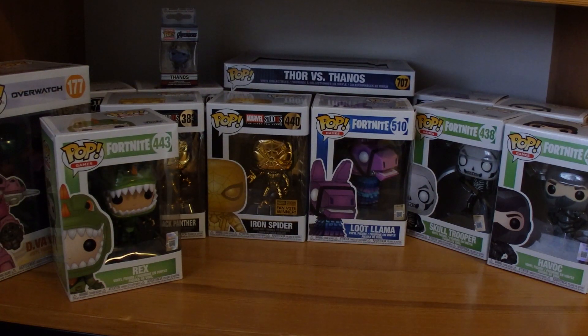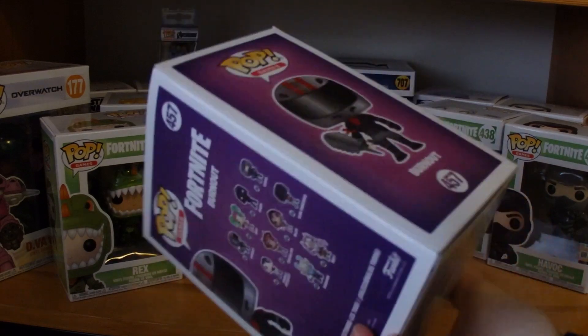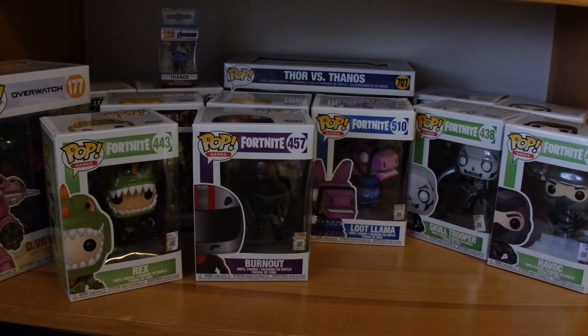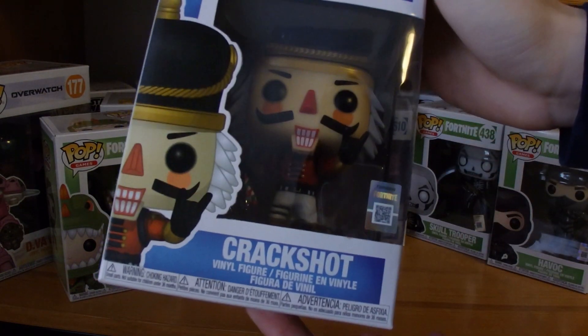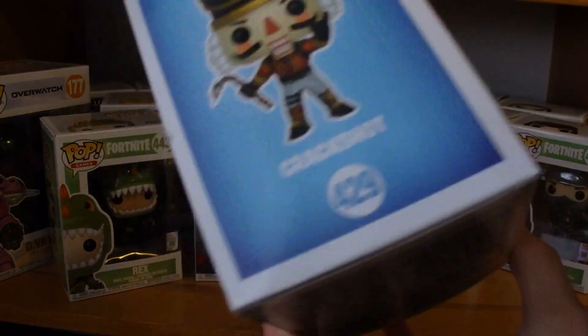My main skin in Fortnite, if I ever do play Fortnite, is Burnout. Back when I still played Fortnite, this was my favorite skin. And then there's Crackshot — pretty cool figure, I must say.